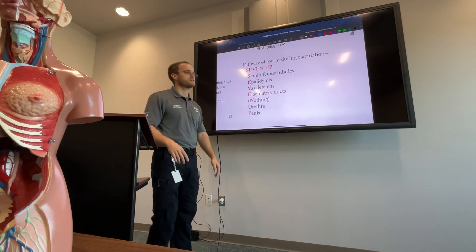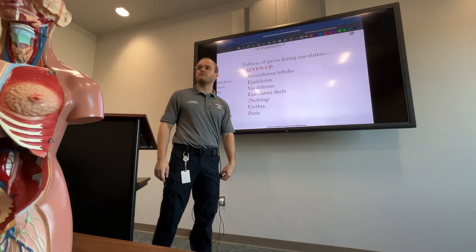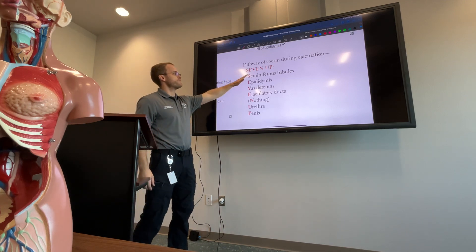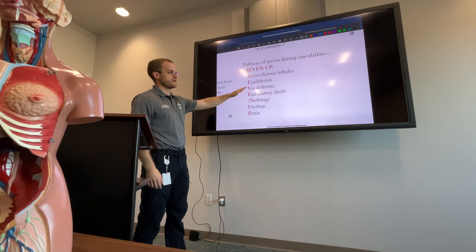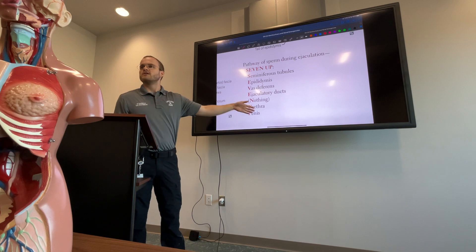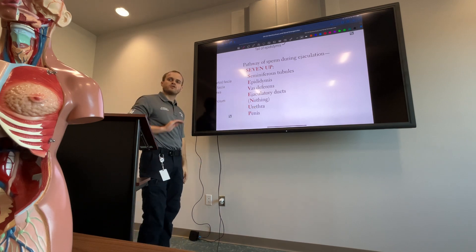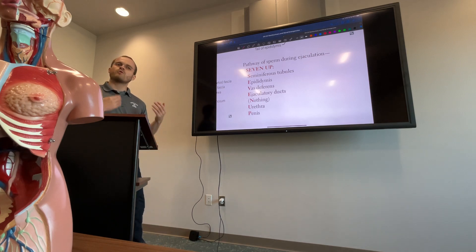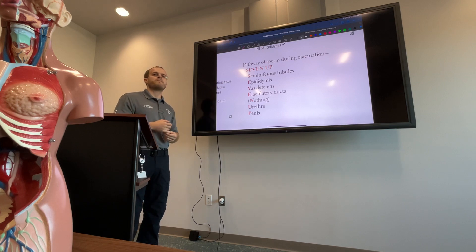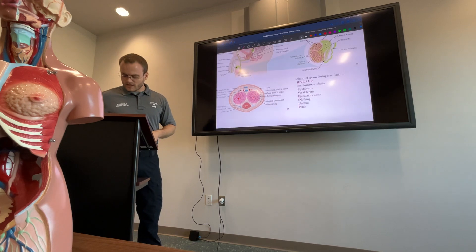Something they want you to know — and I've seen it tested — is the pathway of sperm during ejaculation. There's a mnemonic: '7-UP.' Seminiferous tubules, Epididymis, Vas deferens, Ejaculatory ducts, Nothing, Urethra, Penis. It's fairly intuitive. They may ask you to put this in order, because they want you to understand the anatomy of the pathway.